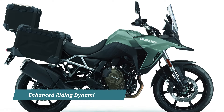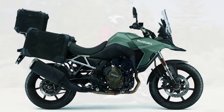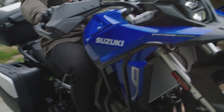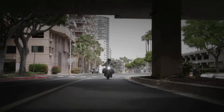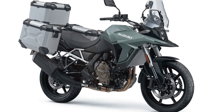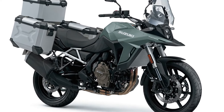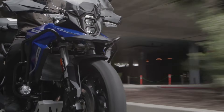To improve riding dynamics, Suzuki has made several ergonomic adjustments to the V-Strom 800RE Tour. The foot pegs are positioned 14mm further rearward and 7mm higher compared to the standard V-Strom 800RE model, offering a more comfortable riding posture. Additionally, the aluminum tapered handlebars are 13mm lower and 23mm further forwards, providing better control and maneuverability.